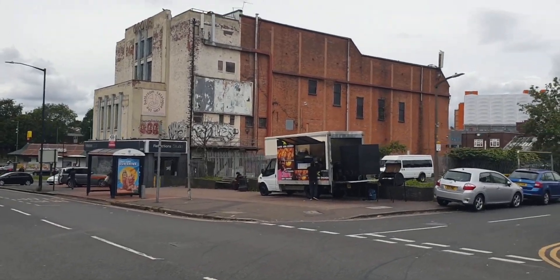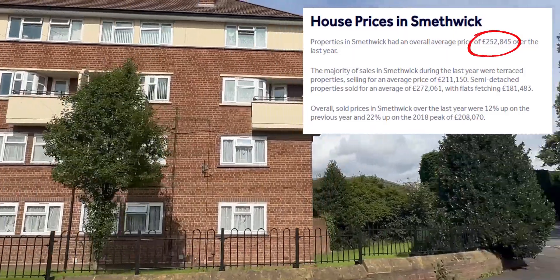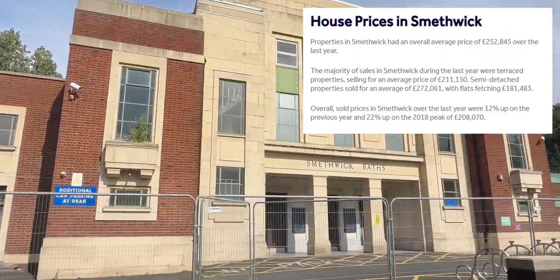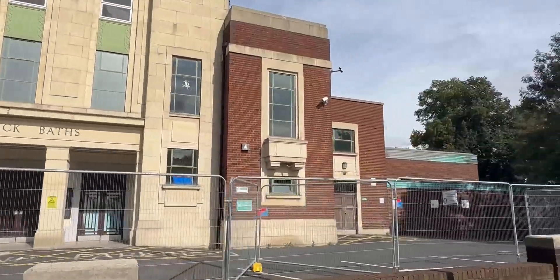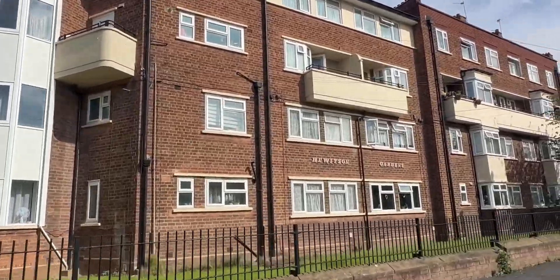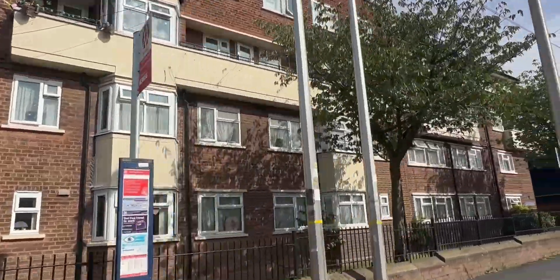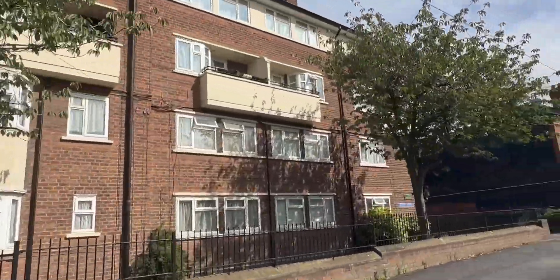Looking at house prices, they're a little higher than I expected. The average for the last year in Smethwick was around £252,000. This is largely because Smethwick has good proximity to major cities like Birmingham and Wolverhampton, making it a popular choice for buy-to-lets and those who want a quieter lifestyle while still having easy access to those cities.